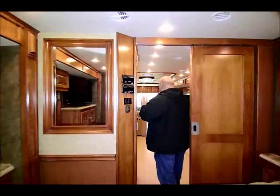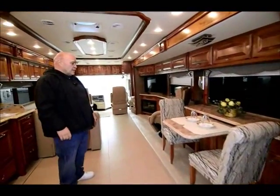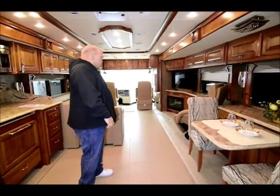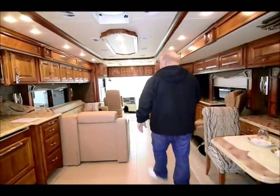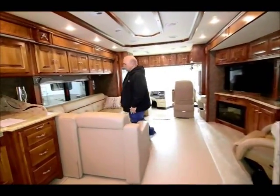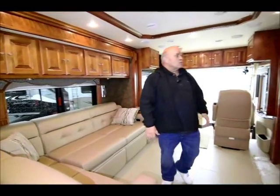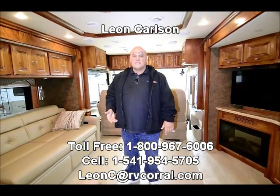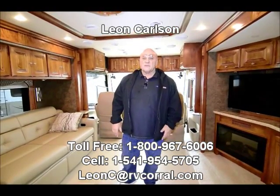One thing I really like about this 2014 Phaeton is the colors — they are just absolutely beautiful neutral tones. The Euro recliner and the L sofa, everything matches perfectly: the wallpaper, and they're using wood on the walls on this side too. The sconces are all silver — there's no gold and silver mix, it's all silver. So everything is really beautiful in this motorhome. Give me a call at 541-954-5705. Leon Carlson at the RV Corral — thank you very much for viewing the video.